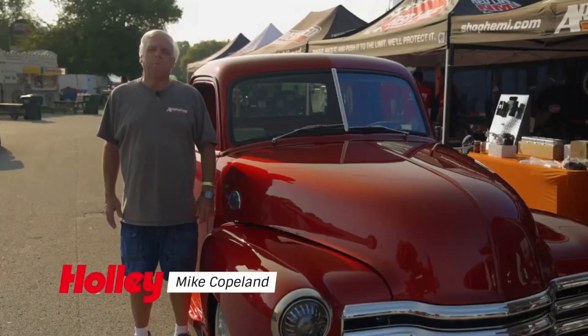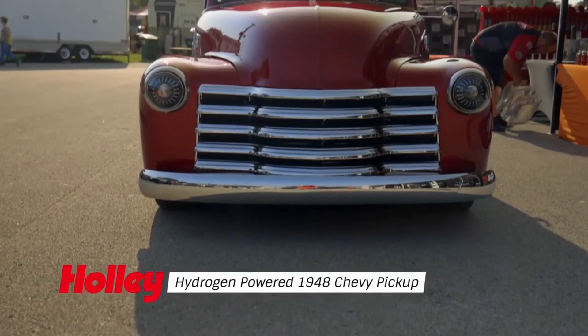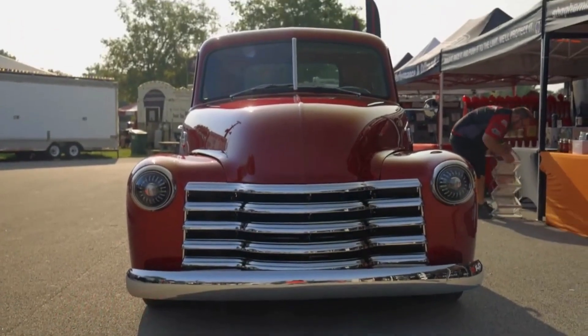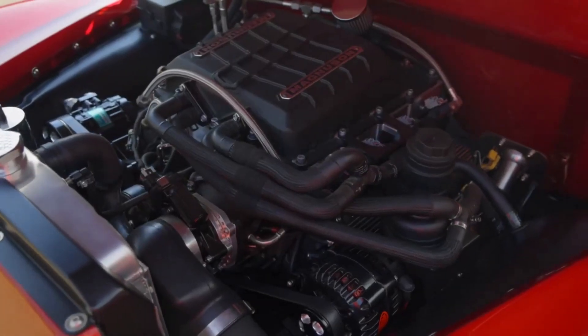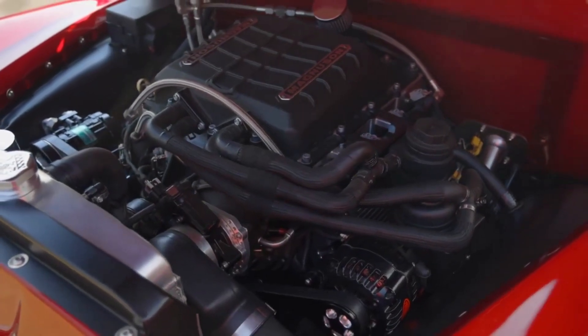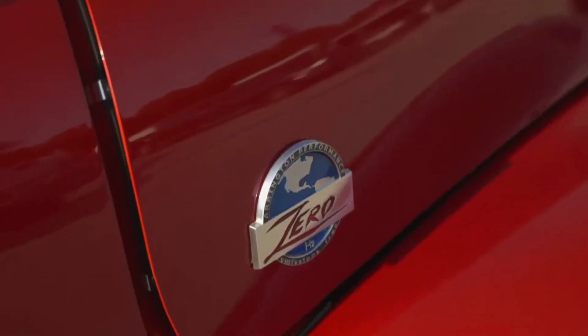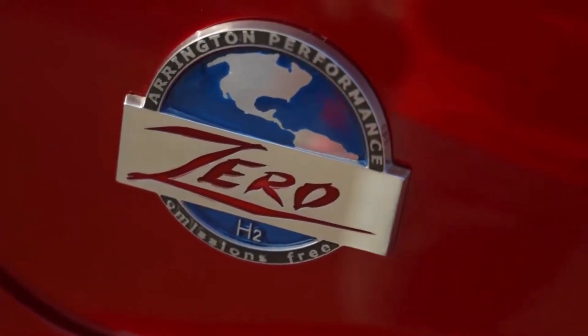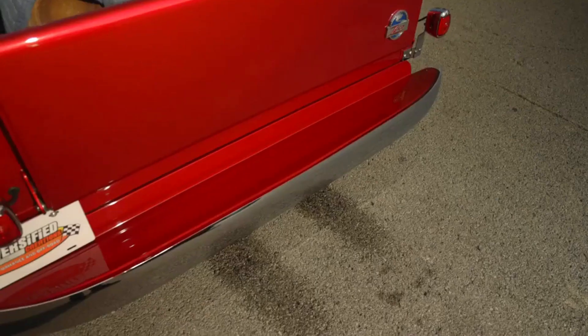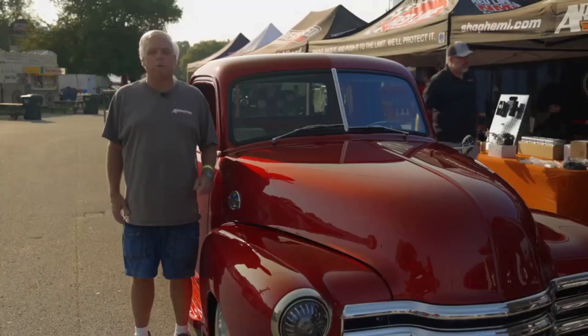Hi, my name is Mike Copeland. I'm the CEO at Arrington Performance. Today we brought down our 1948 Chevrolet pickup powered by a supercharged 6.2 liter LS engine and it runs on hydrogen. So this tag says it all — zero emission. The only output from the tailpipes on this is a little bit of water, and once the engine comes to temperature, there's not even any water. It just comes out as steam and disappears.